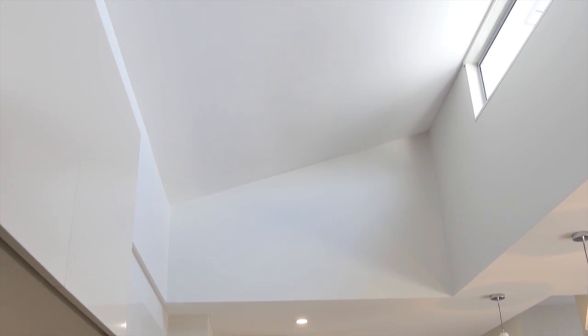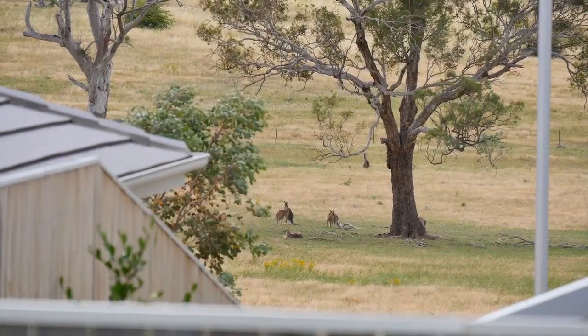It's situated on a 564 square metre block, very close to the shopping centre where you have cafes, supermarkets, and restaurants — so it's just a fantastic location.